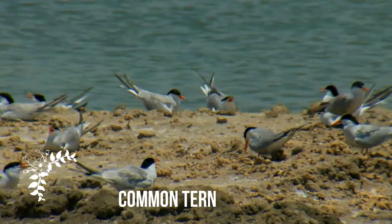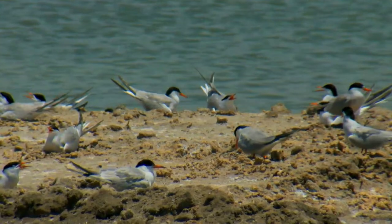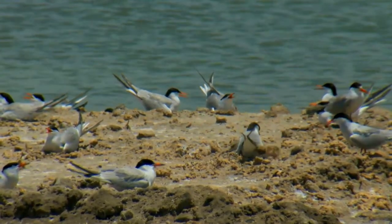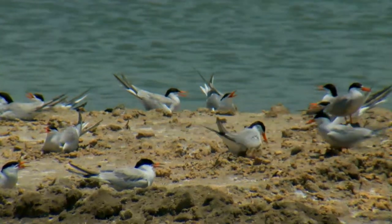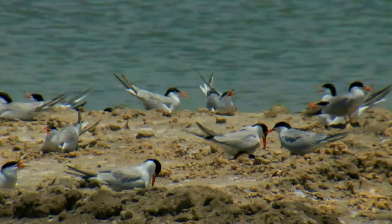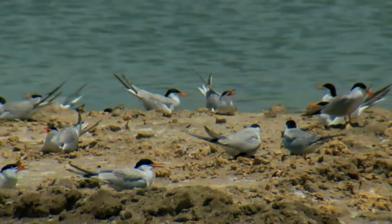The common tern, Sterna hirundo, is a seabird in the family Larridae. This bird has a circumpolar distribution, its four subspecies breeding in temperate and subarctic regions of Europe, Asia and North America. It is strongly migratory, wintering in coastal tropical and subtropical regions.